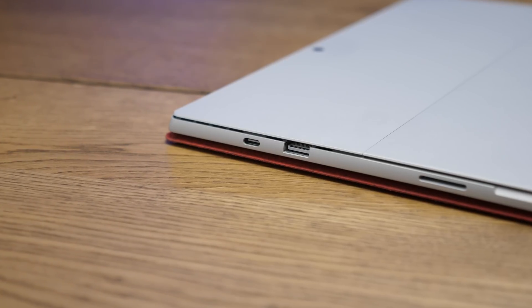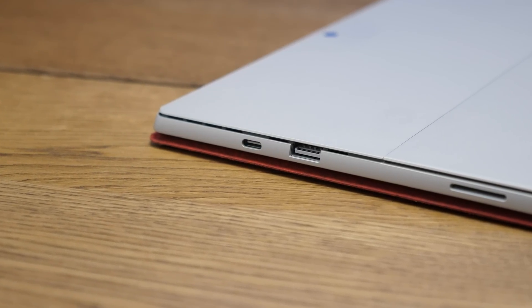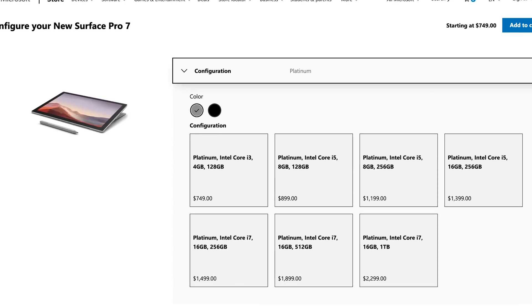The display still looks great at 2736 by 1824, but the bezels are still just as thick as my thumb, and we have a right to complain about that. The big change is finally a USB-C port that everyone was asking for — it takes the place of the mini DisplayPort. However, the USB-C port is not Thunderbolt 3 compatible, so it won't support any external GPUs for pro users.